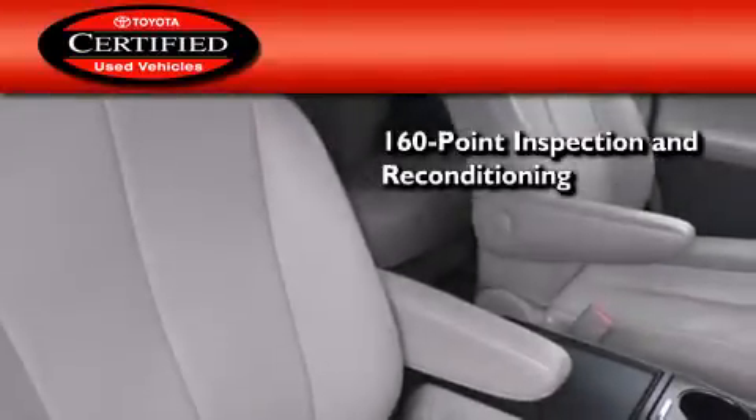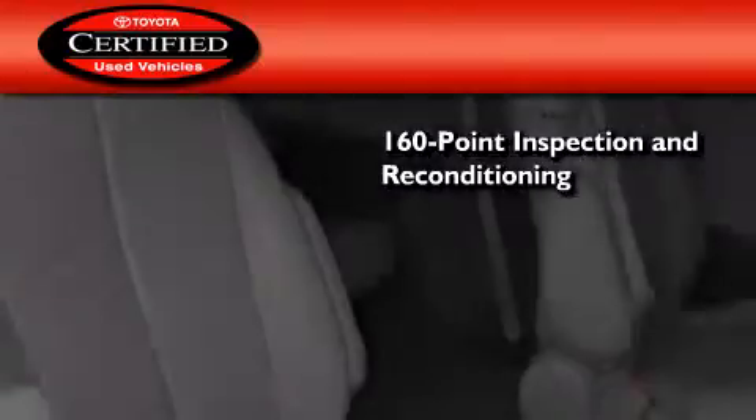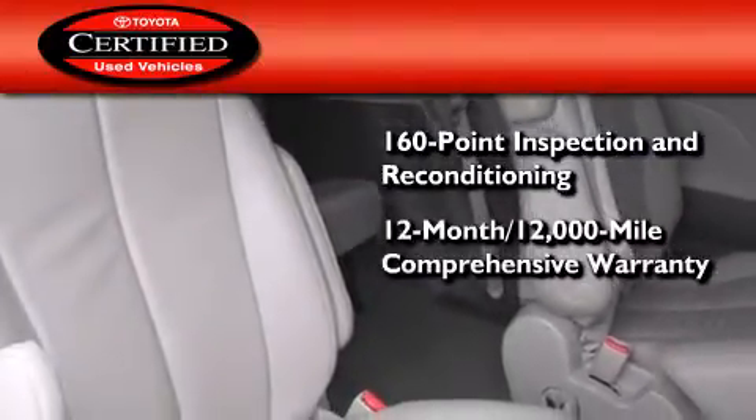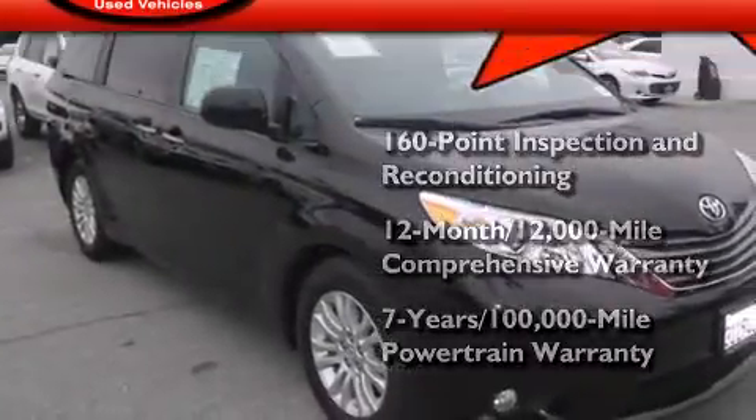Toyota's certification includes a one hundred and sixty point inspection and an extensive reconditioning process, plus a twelve month twelve thousand mile comprehensive warranty and a seven year one hundred thousand mile powertrain warranty.